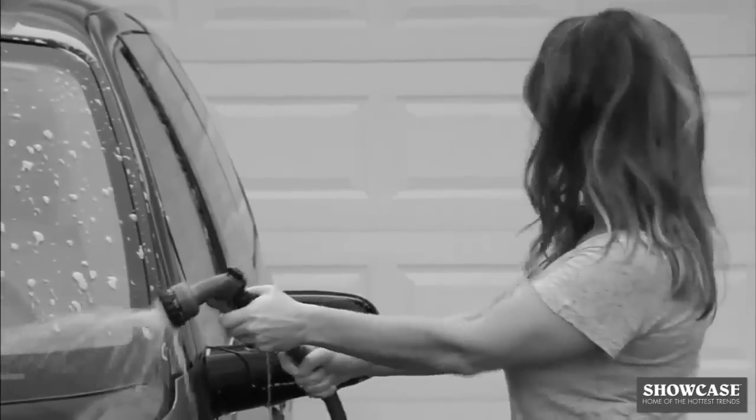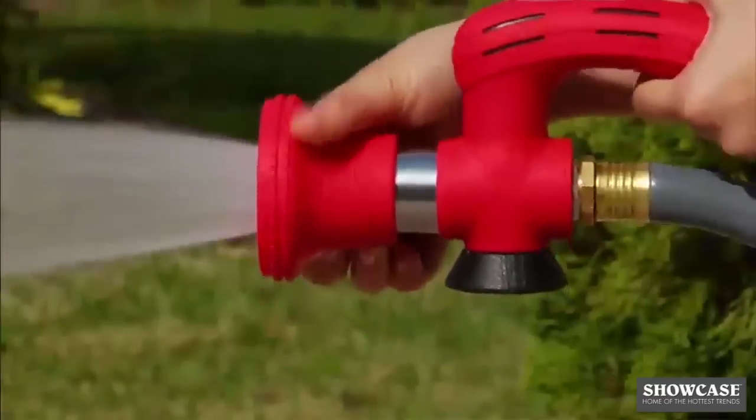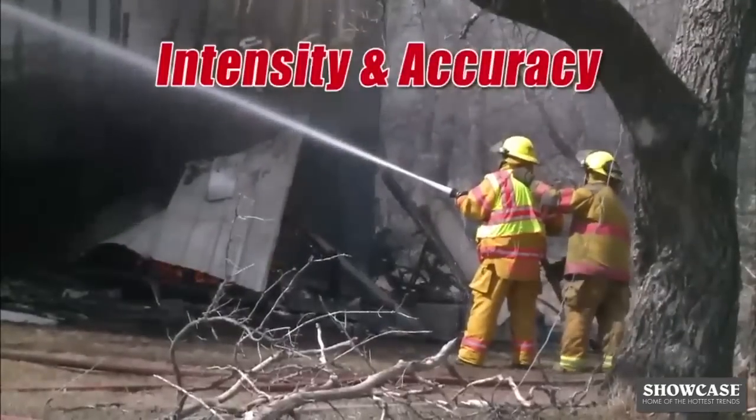That leaky plastic nozzle sprays water everywhere, but never where you need it. What you need is the Big Red Blaster, the amazing new nozzle with the intensity and accuracy of a professional fire hose nozzle.